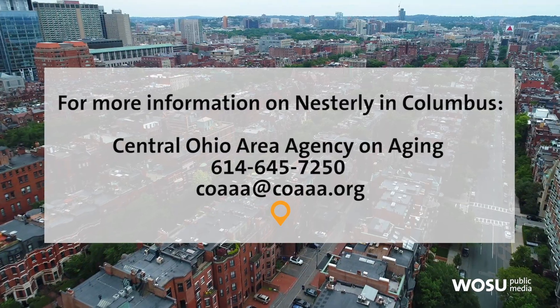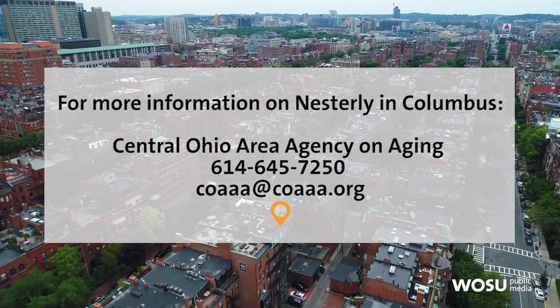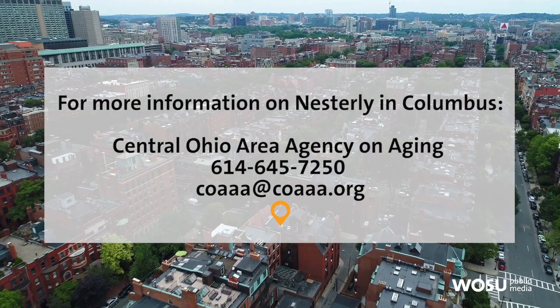Noelle, thanks so much for telling us about this really great project, Nesterly, and we look forward to seeing how it progresses. Thank you very much.